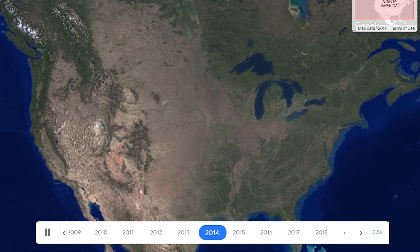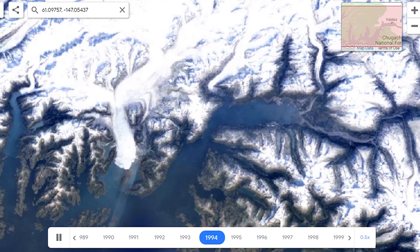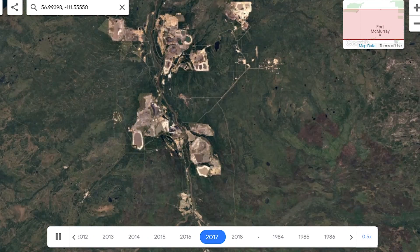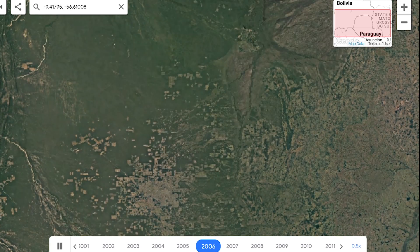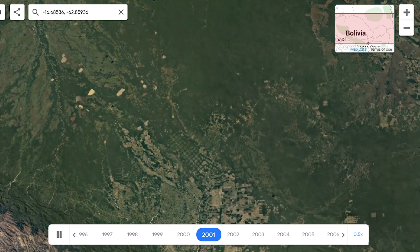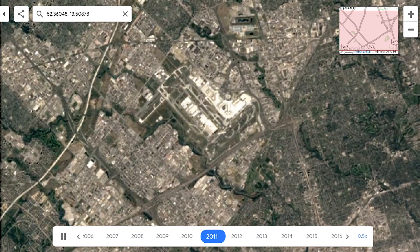From all the images the satellite took, the program built a cloud-free image of the entire planet to represent every year since 1984, so you can watch huge chunks of the planet change over the last 30 years. Here's the Columbia Glacier melting, the growth of mining activity in Alberta, Canada, and the same area in Brazil where I showed you the fires — what was once pristine rainforest has all been slashed and burned and converted to farmland. The same can be seen all throughout the country and around the world. I'd highly recommend checking this site out to see how the world has changed in just the past 20 years.